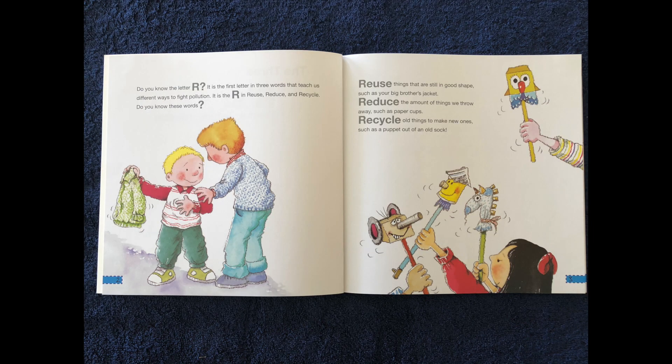Do you know the letter R? It is the first letter in three words that teach us different ways to fight pollution. It is the R in reuse, reduce, and recycle. Do you know these words?